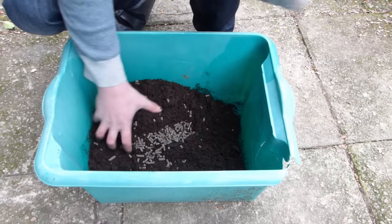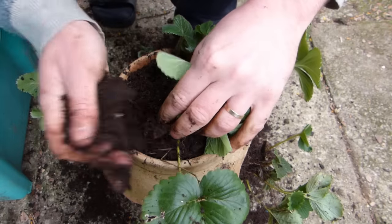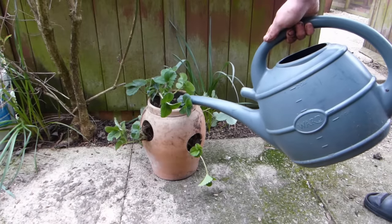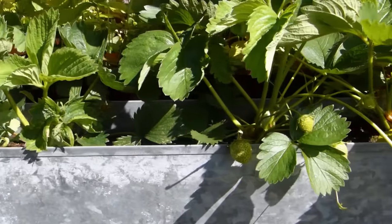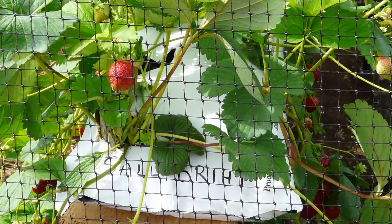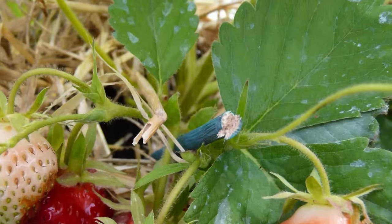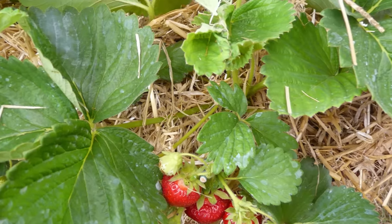They need a nutrient-rich, moisture-retentive potting soil to really thrive. For best results, mix some organic fertilizer into the potting soil before planting. Container-grown strawberries should escape the attention of most slugs, but you might still have to protect developing fruits from birds. Make sure birds can't get under any netting that you use. A mulch of straw or gravel will help to keep the fruits clean and the root zone cool and moist.